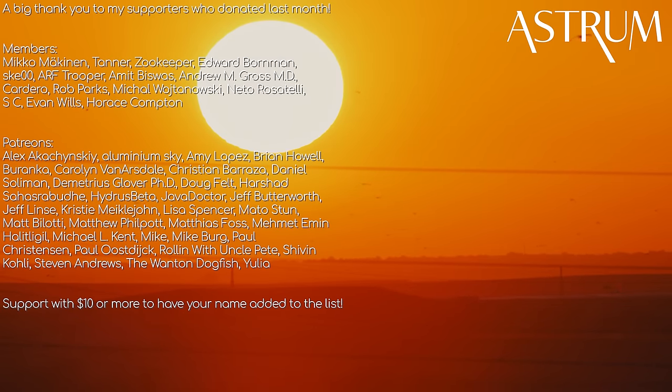Thank you for watching. If you liked this video, you may like my others in this playlist. A big thanks to my Patrons and members. If you want to support and have your name added to the end of every Astrum video, check the links below. All the best, and see you next time.